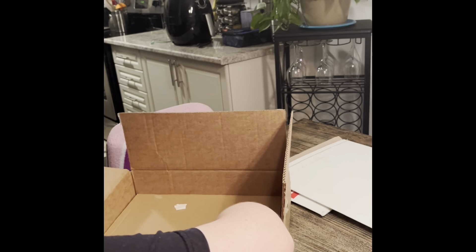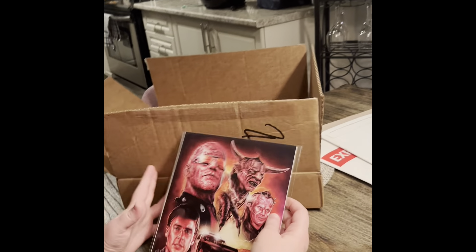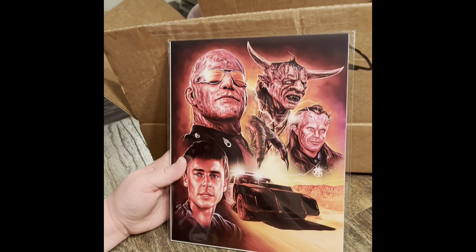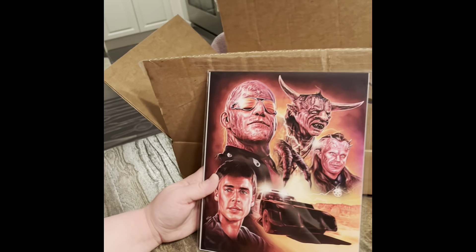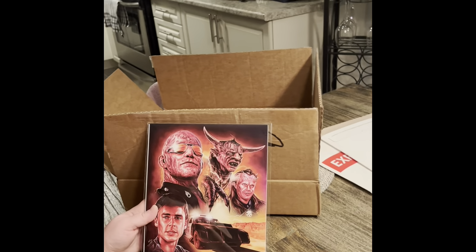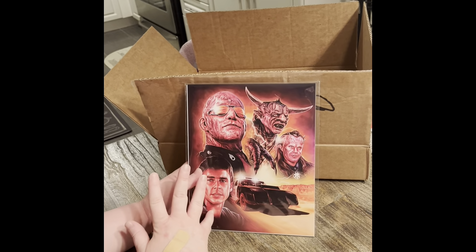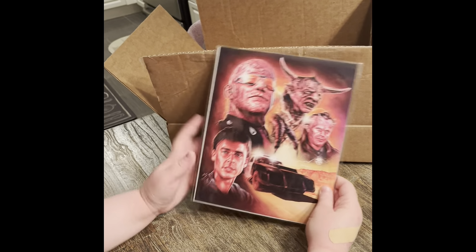Now before we get into the autographs, this is an art print from Highway to Hell — I've never seen it. One thing I like about Zobe is that they put a lot of good horror franchises, including things from the 80s, 70s, and 60s. I will say I'm not really interested in this one and probably will not watch it; I have no idea what it's about either. I will keep it because I'm a horror collector.